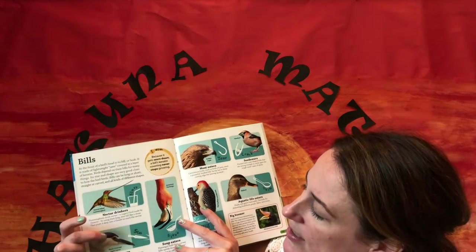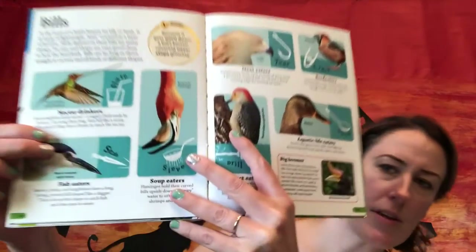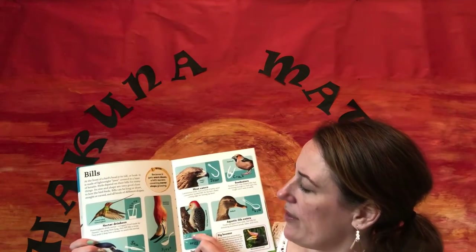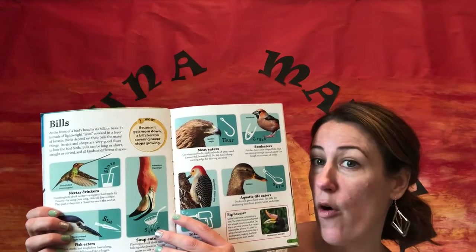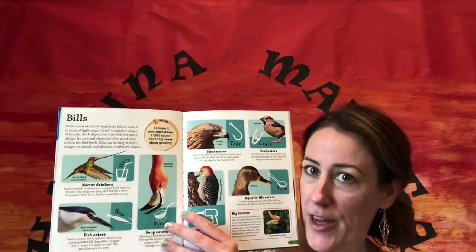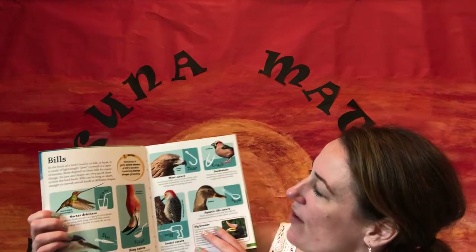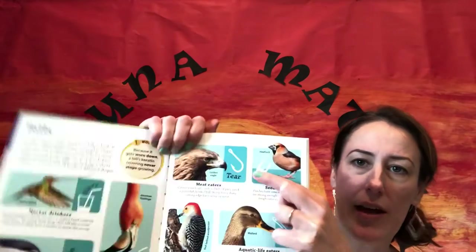Here are some other really good examples. This one stabs — it's a fish eater, it's a night heron; see how it's got a pointy beak. I find this one really fascinating: the flamingo — they say its beak is like a sieve, like a colander you would drain pasta with at home. It scoops up the water and fish and other things, and it drains out. They call them soup eaters — isn't that funny!